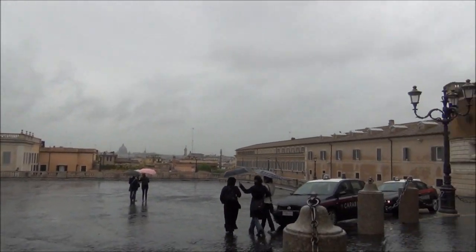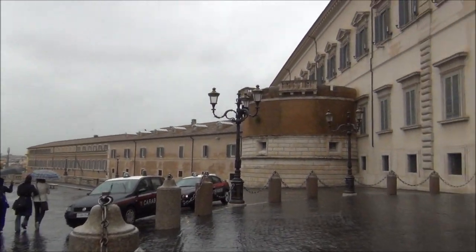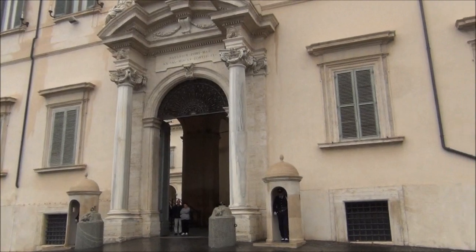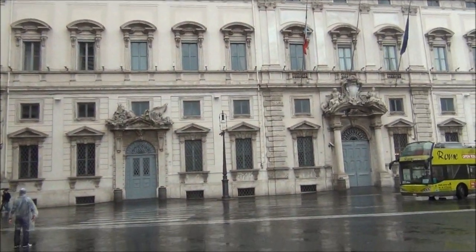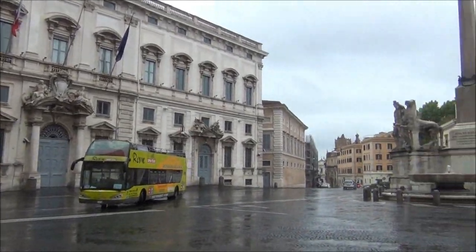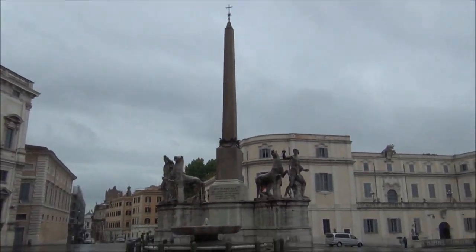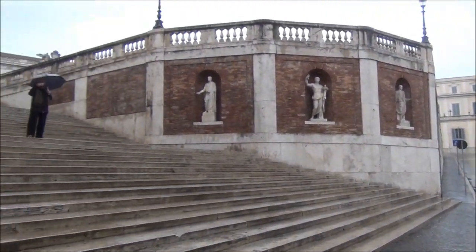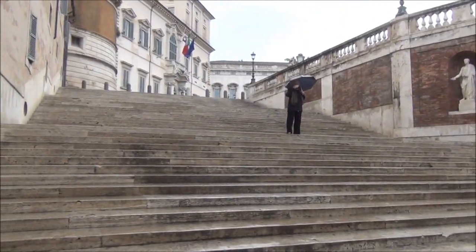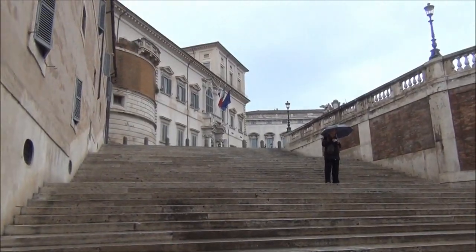This is the way to the Trevi Fountain, and this is the Quirinale Palace. The police don't like us here. This is going up to the Plaza Quirinale on the way to the Trevi Fountain.